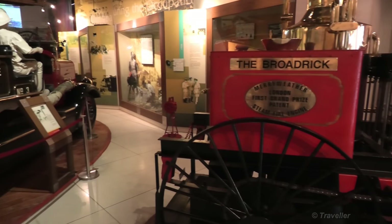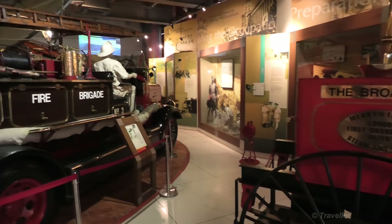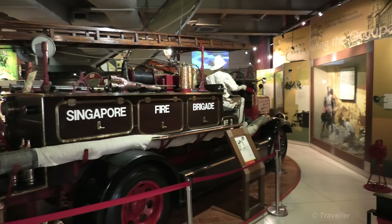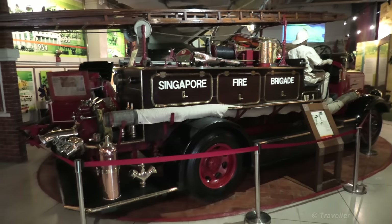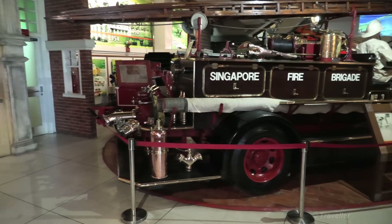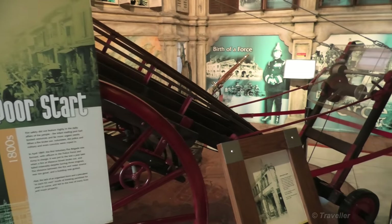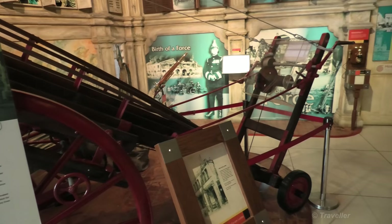There are lovely old fire engines here. I'm sure the children will be big fans of this place, or also the adults — I'm already a big fan. There's really old firefighting equipment too.